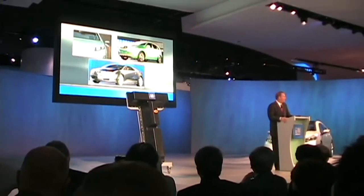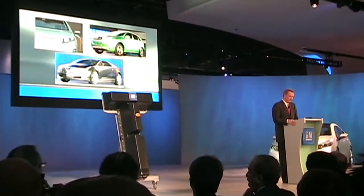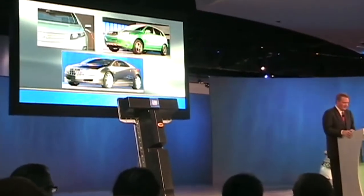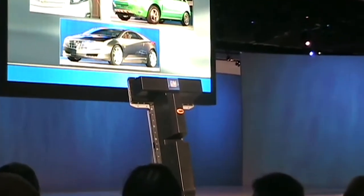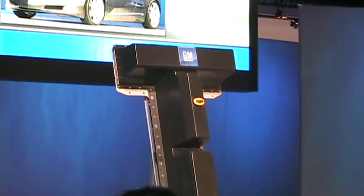The key to getting the Chevy Volt, our plug-in Saturn View, a concept like the Converge, and other electrically driven vehicles into the hands of consumers is advanced lithium-ion battery technology.